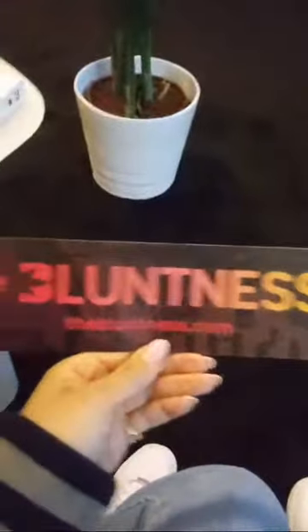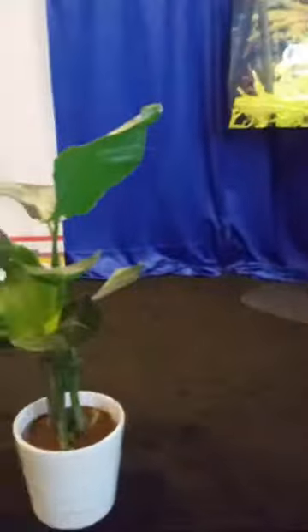Cheers — salud! TheBluntness.com. But that's just what I wanted to share. I'll just let this play for a little bit.